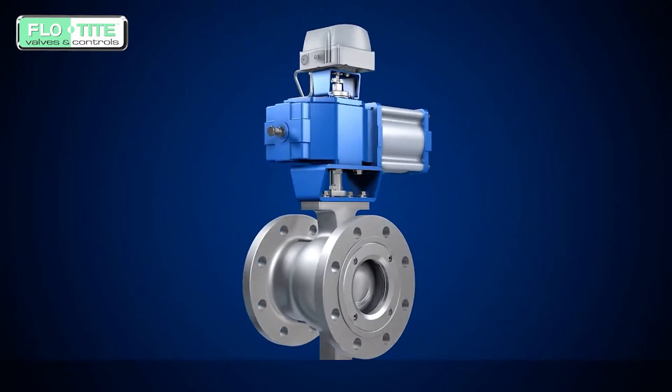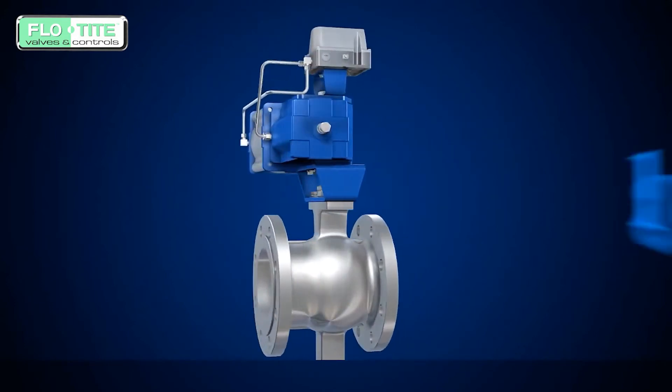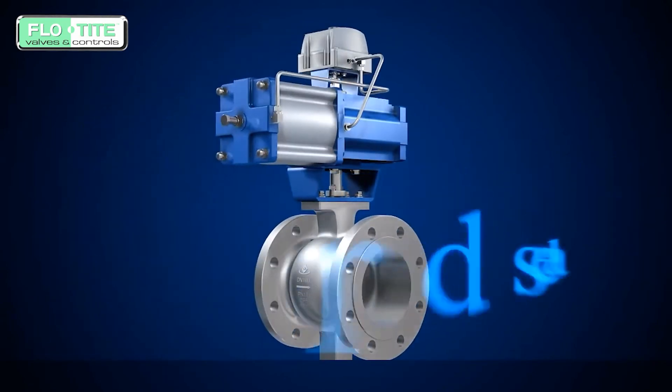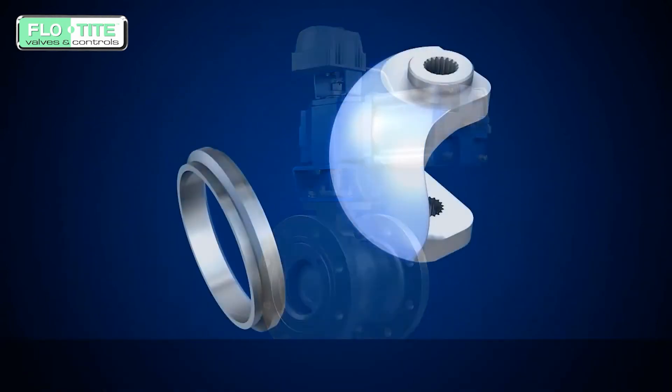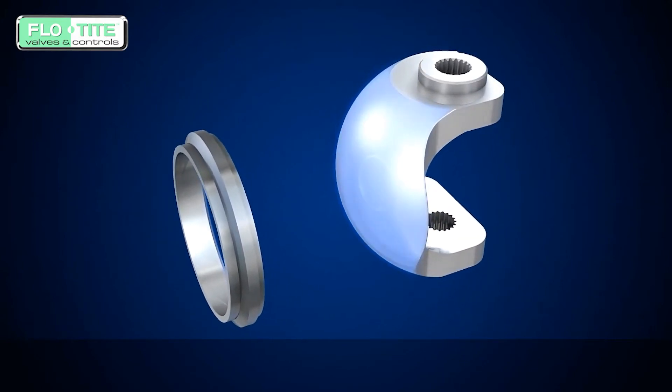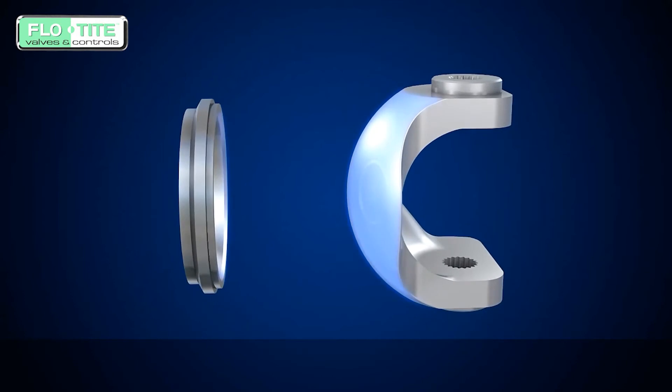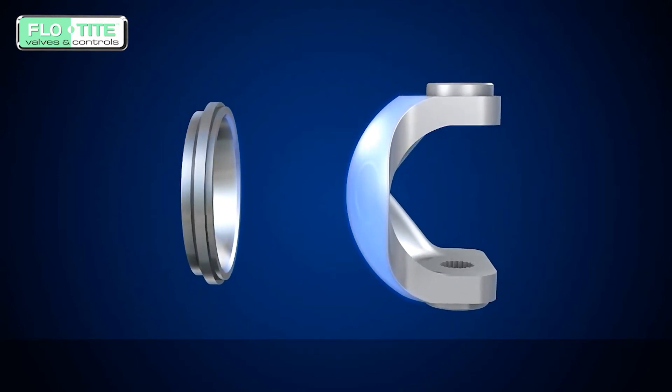Segmented ball valves have application ranges according to different working conditions. We can provide soft seating or hard seal. The valve seat and ball can be HVOF spray welded, tungsten carbide, carbide, or other coatings to meet the requirements of different applications.